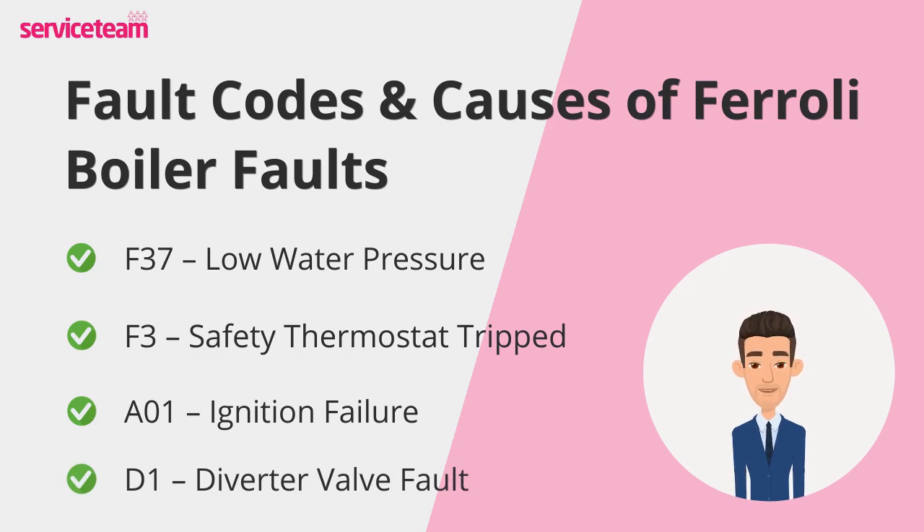Finally, D1 — diverter valve fault. This code is less common, but it's important. The diverter valve is what directs hot water to either your taps or your radiators. If it fails, you may notice you've got heating but no hot water, or vice versa. The D1 code signals a blockage or mechanical issue inside the valve, which restricts water flow.